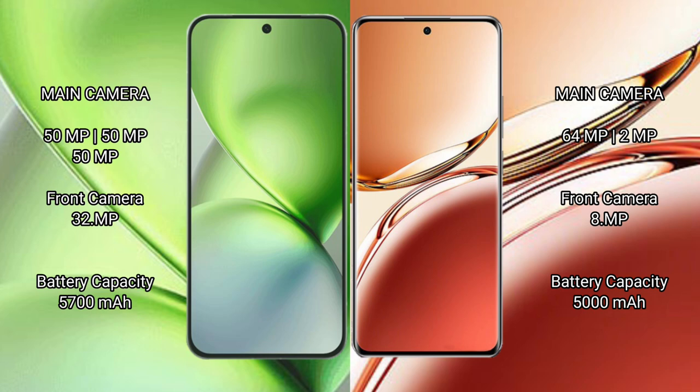Vivo X200 Pro Mini has a 5700mAh battery with 90W fast charging support. Oppo F27 Pro Plus has a 5000mAh battery with 67W fast charging support.